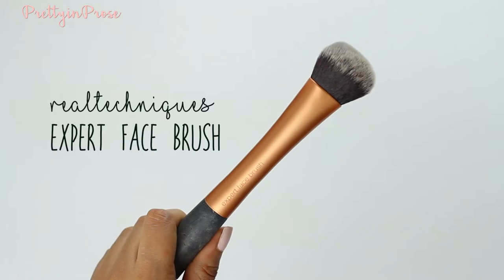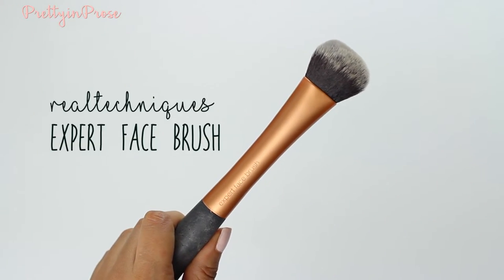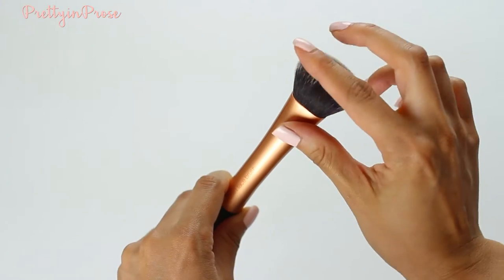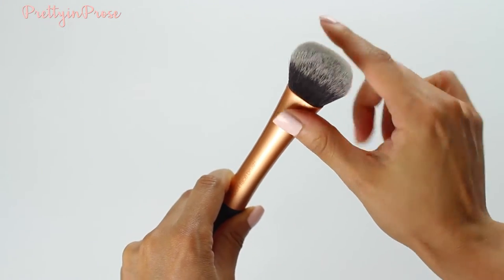For foundation, I love this one by Real Techniques — their Expert Face Brush. It's super dirty because I use it all the time. It is by far my favorite foundation brush right next to my beauty blender, coming in second place. It's a really nice, dense little brush. It's great if you're a fuller coverage type of person because it really allows you to pack the coverage on and push foundation into the skin to build that coverage.